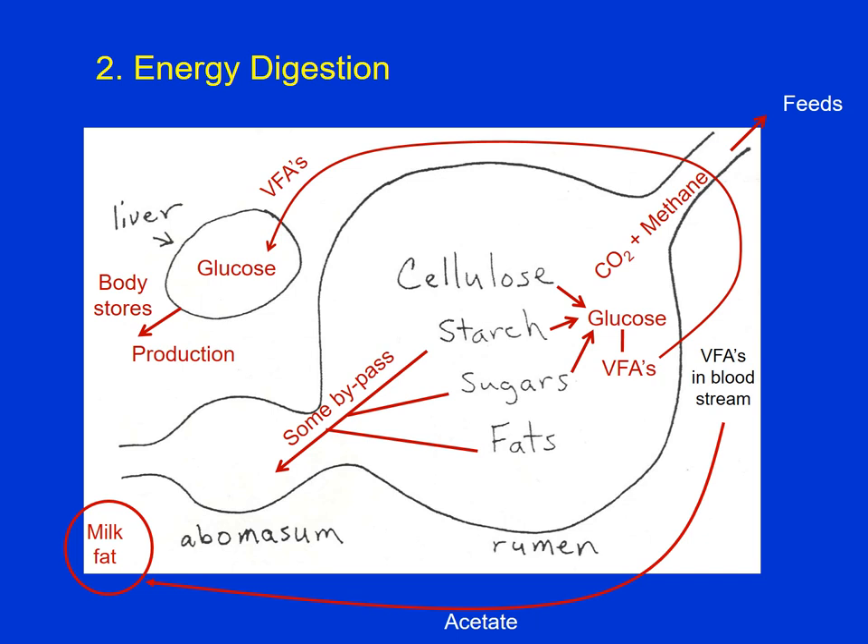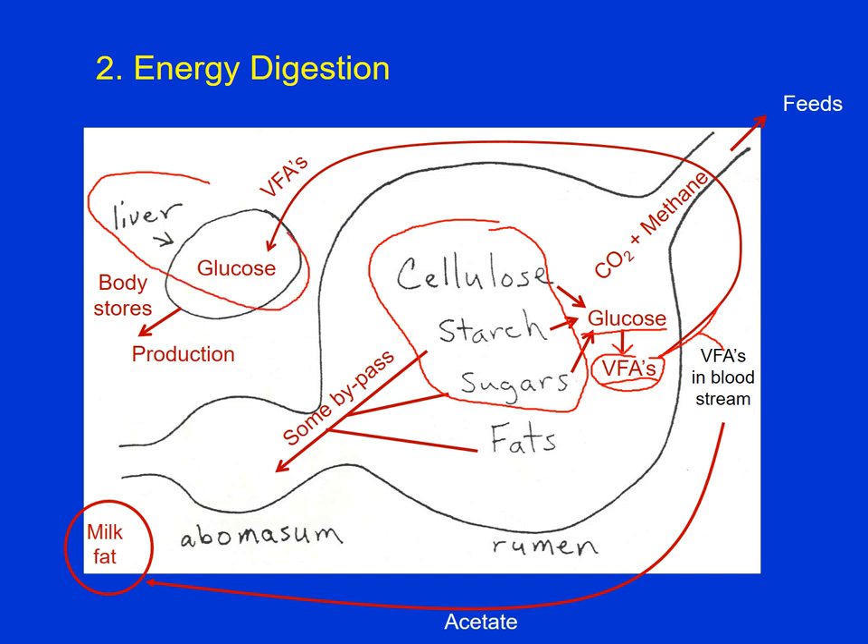This slide illustrates energy digestion in the rumen. We have carbohydrates, and the microbes take those carbohydrates and break them down to simple sugar glucose, then further break it down into volatile fatty acids — propionate, acetate, and butyrate. These are very small compounds that get absorbed through the rumen wall into the bloodstream. Some of those volatile fatty acids travel to the liver, which converts the VFAs back to glucose that can be used for production, or the glucose can be converted to fat and stored in the body.